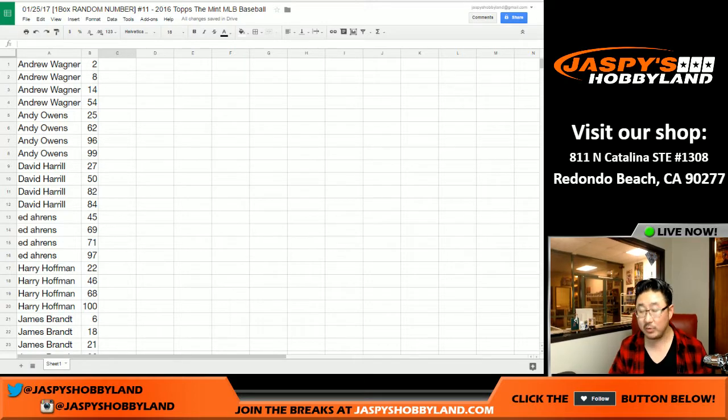Trading of numbers is allowed. We're going to pause the video. When we come back, we'll see if there are any trades. And we'll have the one box break — stick around, we'll be right back.